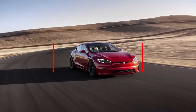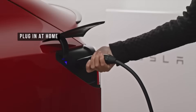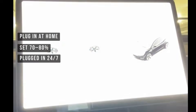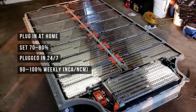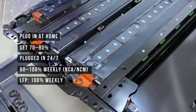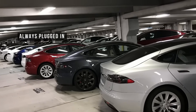Healthy charging habits: for daily use, just plug in your Tesla when you get home and set your charging limit to around 70% or 80%. Keep the car plugged in all the time — it's totally safe. Once a week, let it charge up to 90% or even 100%, especially if you have an NCA or NCM battery. If your Tesla has an LFP battery, charging to 100% once a week is not only safe, it's actually recommended by the manufacturer. If you're storing your Tesla for a long time, keep it plugged in, lower the charge limit to about 50% or 60%, and turn off Sentry mode to save energy.